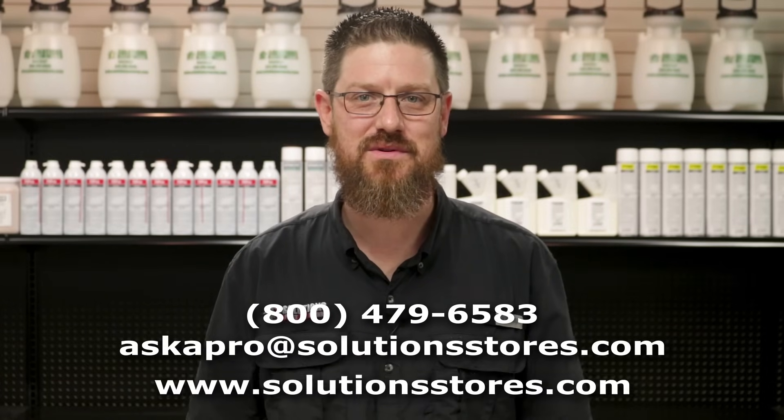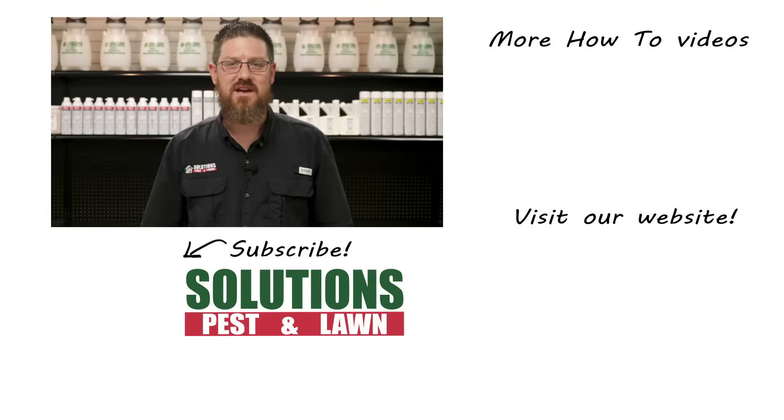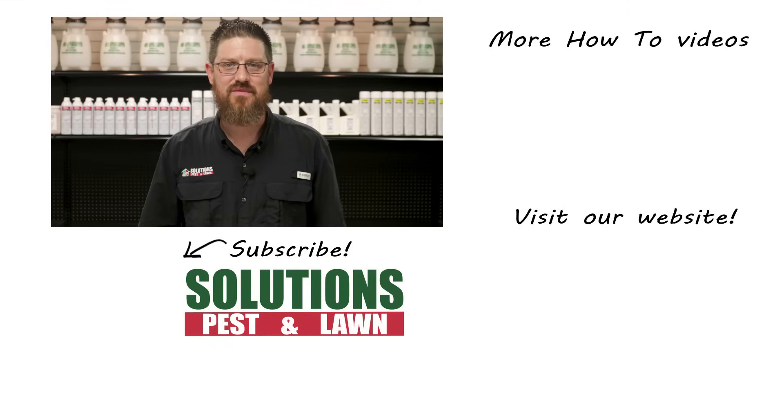If you have any further questions leave a comment in the comment section below, and don't hesitate to reach out to us by stopping by one of our stores, giving us a phone call, dropping us an email, or visiting our website. If you're new to the channel, subscribe for more product and how-to videos. I'm Jason Baker with Solutions Pest and Lawn.